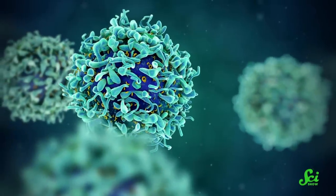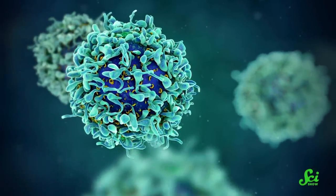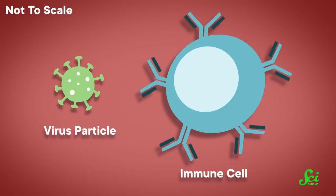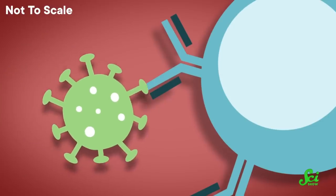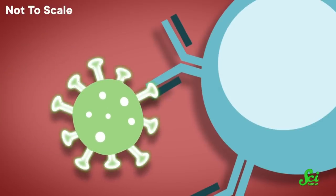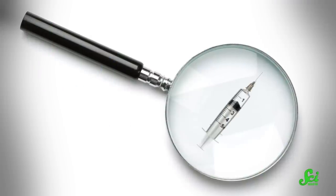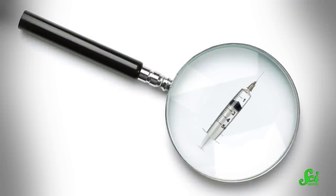What if we were able to create a needle so small it could inject a protein directly into a single cell? That would be a huge leap forward for vaccine technology, because one way our immune cells learn to recognize enemies is by their proteins. And getting proteins inside cells is really tricky. Believe it or not, the microneedle in question may soon be possible — but it isn't made by a medical device company. It's made by a kind of organism we often think of as making us sick: bacteria.